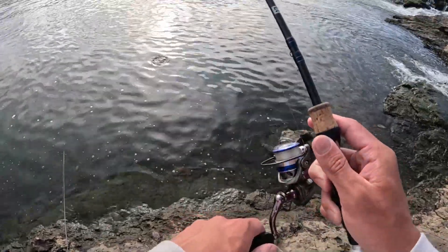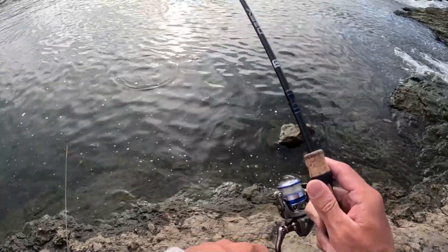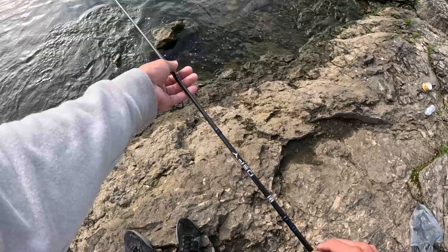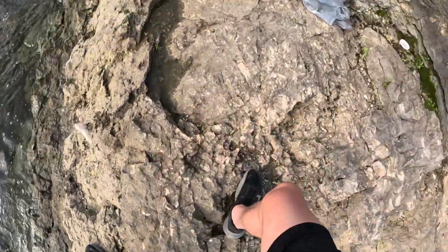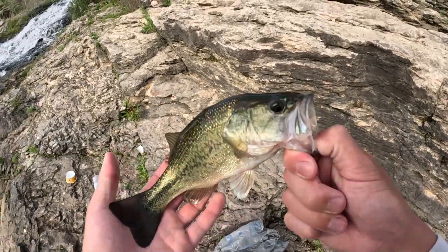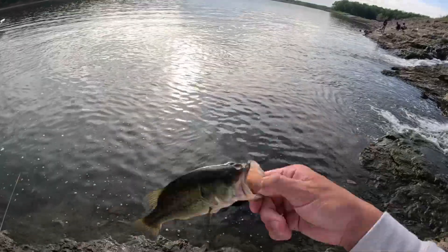Here we go. There's a fish. It's spinning around in circles. Oh, look at that — it's a largemouth. First species of the day, we got a little largemouth. Let's see how many different species we can get. Alright, let's throw him back.